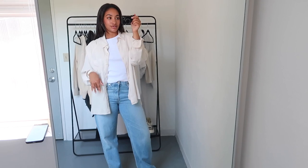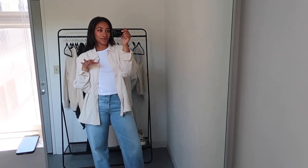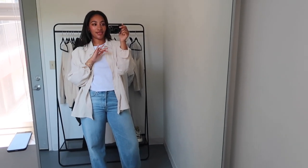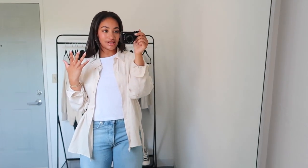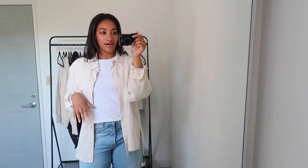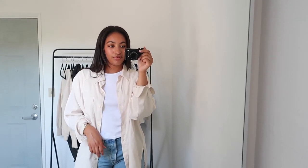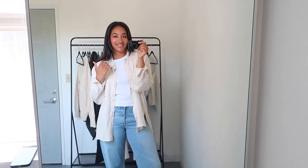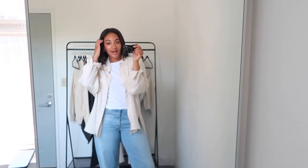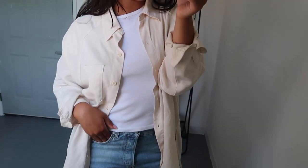For the next outfit, throwing a button-down shirt on top really adds a lot. I used to work at Nordstrom in high school and they'd always talk about the three-piece rule — always have three pieces to your outfit. So you have the t-shirt, the jeans, and then something on top. Rolling up the sleeves lets you show off any jewelry. This button-up is the Boyfriend Button-Up from Aritzia, Wilfred Free. I love the cream against the white — it looks really cute and pretty.